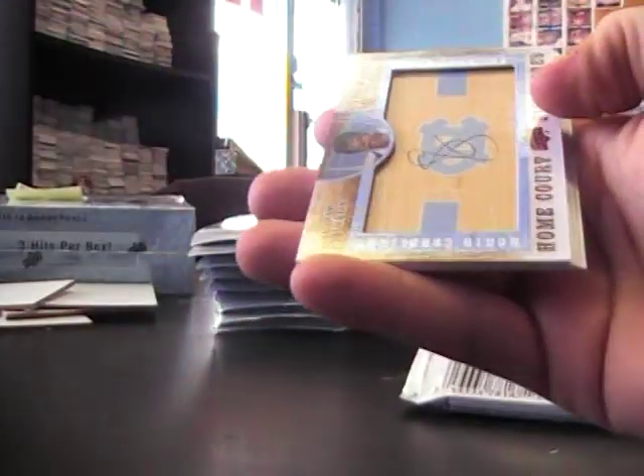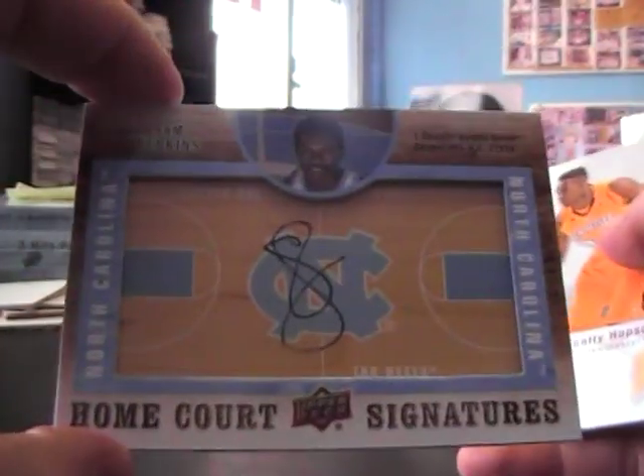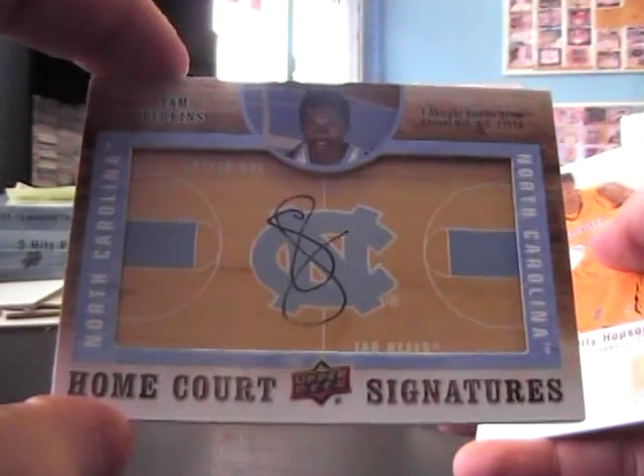There's a fatty too — Sam Perkins. Floorboard auto — I keep saying that — Home Court Signature.